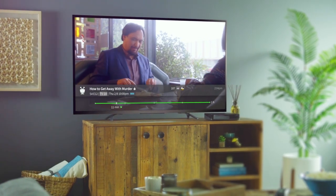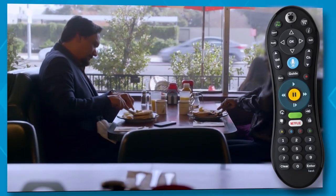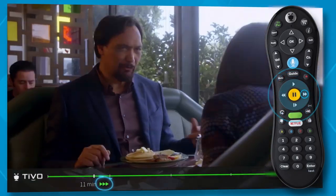While watching a recorded show, Rewind or Fast Forward controls your speed. Press them up to three times for three speeds.